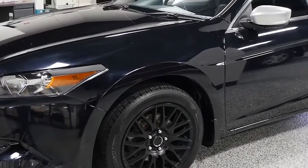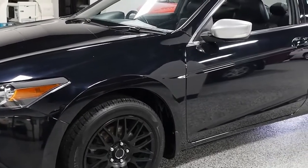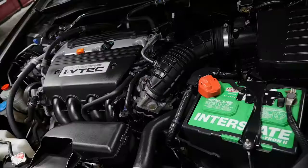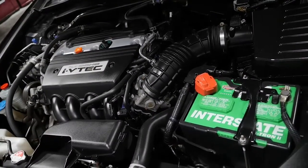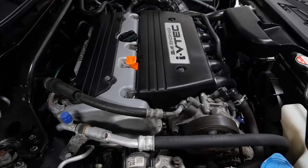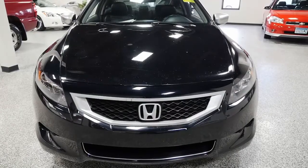This eighth-generation Accord was produced from 2008 to 2012. Larger than the previous model, the sedan is now classified as a full-size car by EPA standards. The 2.4-liter 4-cylinder has 190 horsepower and achieves 21 city miles per gallon and 30 highway miles per gallon.